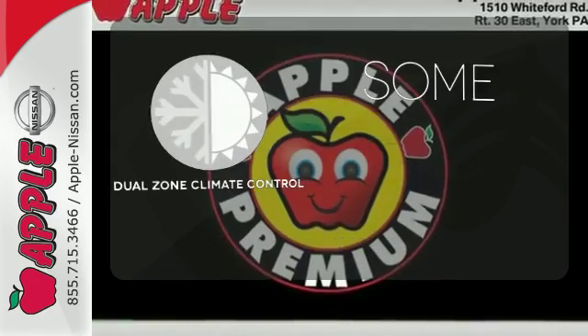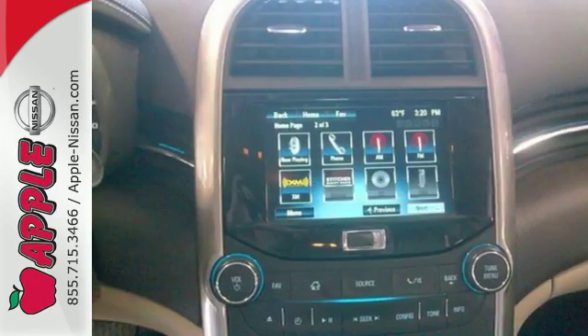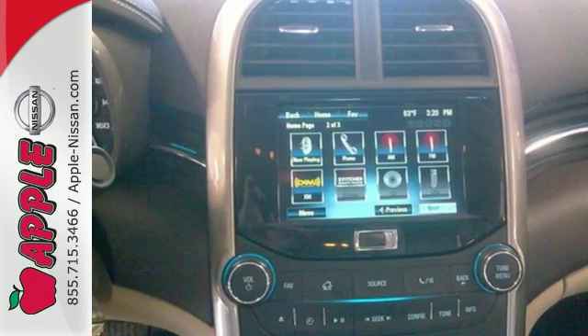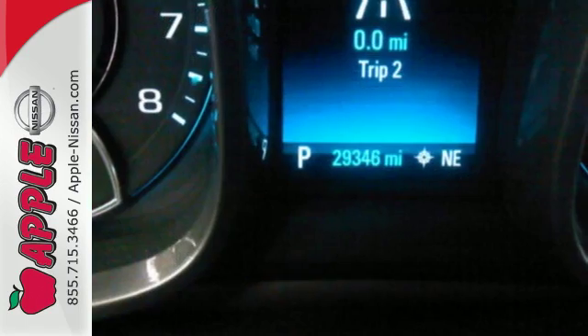Dual Zone Climate Control lets you and your passenger pick a personal temperature. With its head-turning style, superb performance and a spacious interior, this Malibu is the best value in its class, second to none.